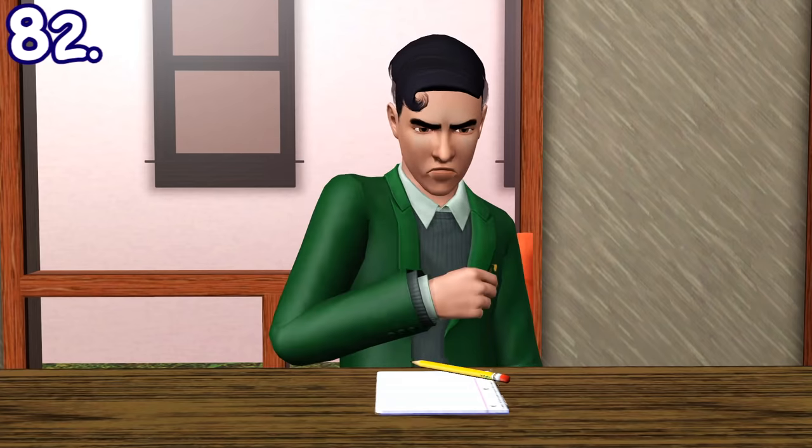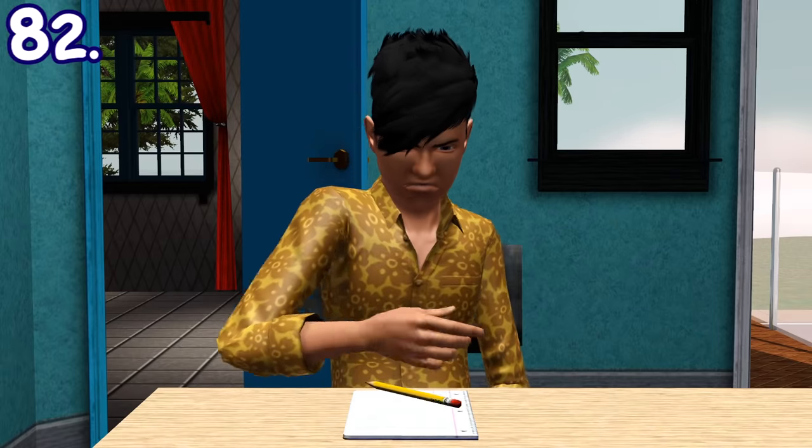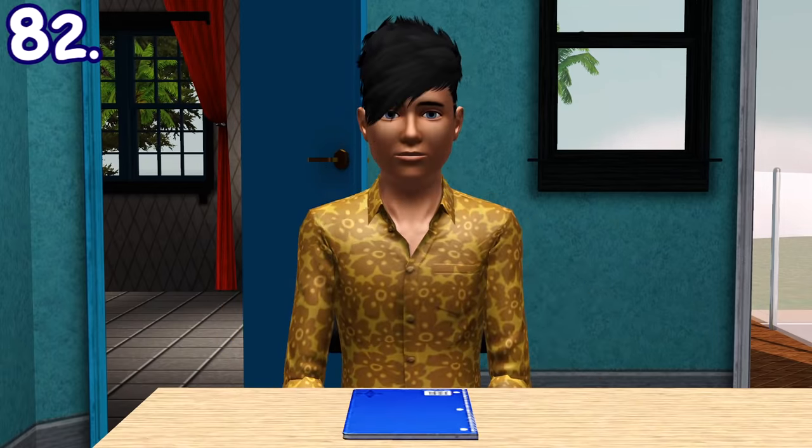When doing homework, teenage witches may slam their pencil resulting in their homework getting done instantly. But there's a chance they will get singed instead after doing it.